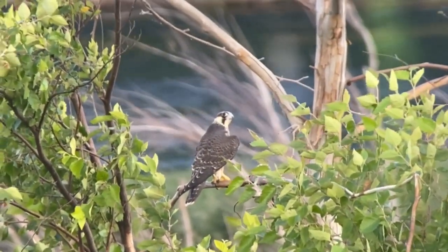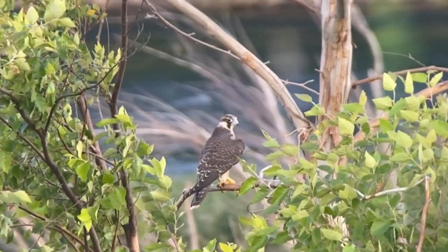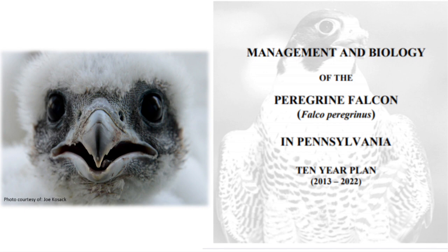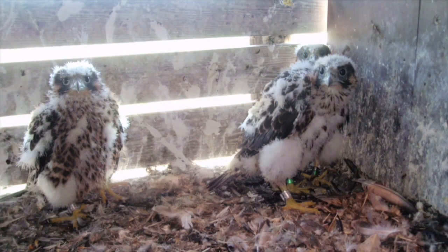Formerly on the endangered species list, the return of the peregrine has been a gradual process, but conservation efforts have allowed us to upgrade their status largely due to meeting criteria set forth in the state's recovery plan with respect to numbers of annual nesting pairs and young fledged.